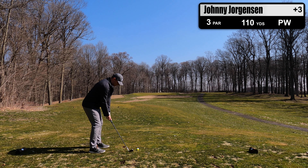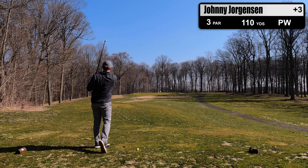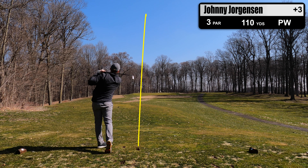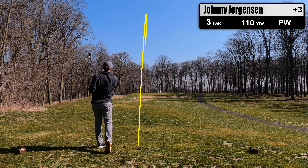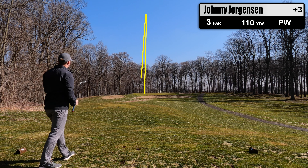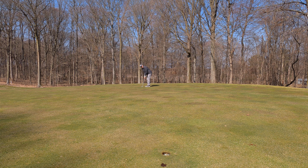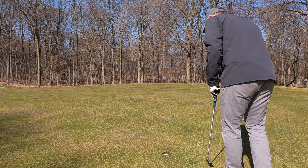Hole number 13 is a short par 3, uphill, 110 yards. It's a good-sized green but a shot that is short on the left side can easily roll off and end 15-plus yards off the green. The backside is also trouble, so you need to be precise on this one. I made good contact here, just aimed a bit too far left, leaving me with a very long birdie putt. My thought is just get close for a tap-in par — easy two-putt for par, and we're three over.